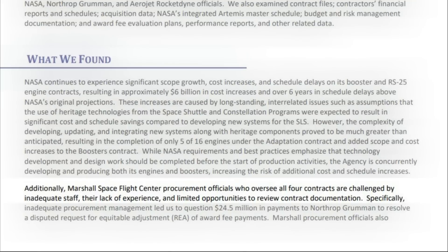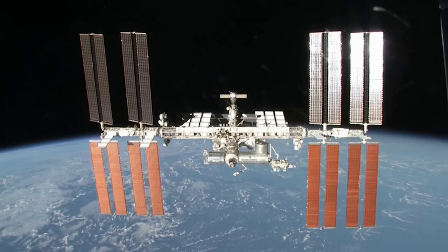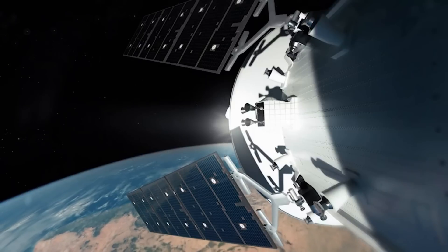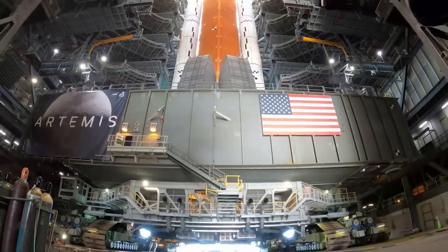To add to all of this, they said that Marshall Space Flight Center procurement officials who oversee all four contracts are challenged by inadequate staff, their lack of experience, and limited opportunities to review contract documentation. Specifically, inadequate procurement management led them to question $24.5 million in payments to Northrop Grumman to resolve a disputed request for equitable adjustment of the award payment fees.